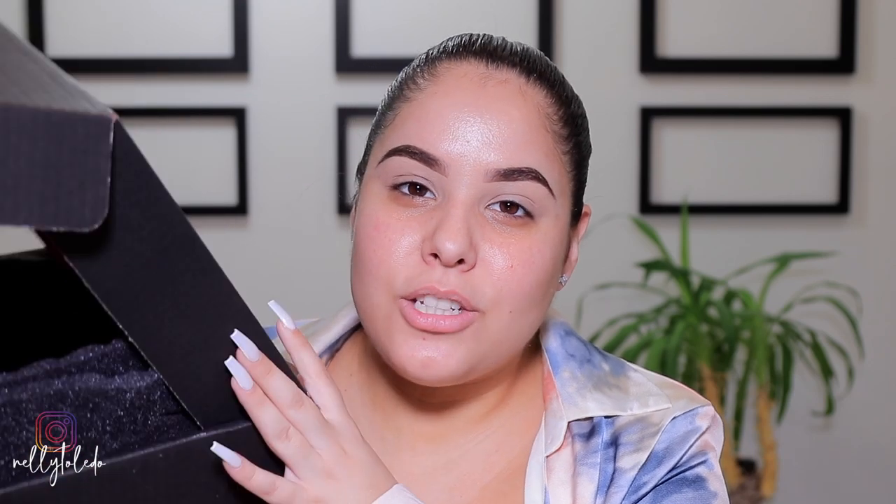Hey guys, what's up? Welcome back to my channel. For today's video, we are going to be doing my BoxyCharm unboxing.